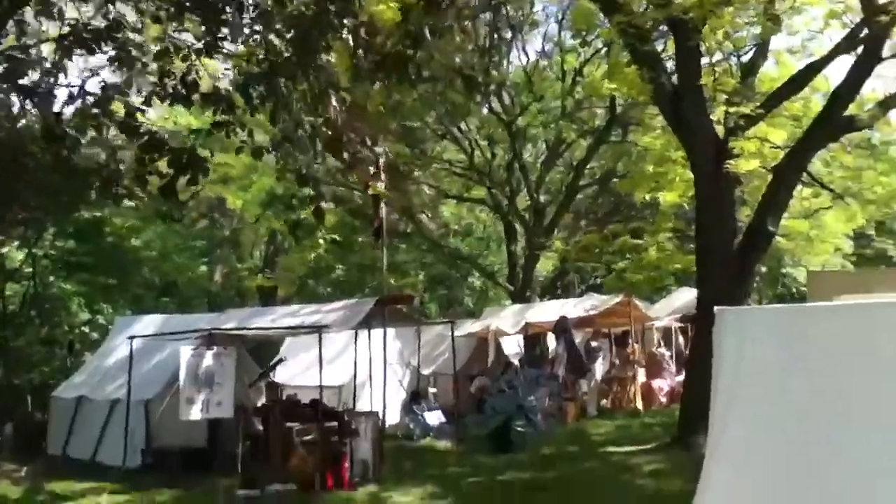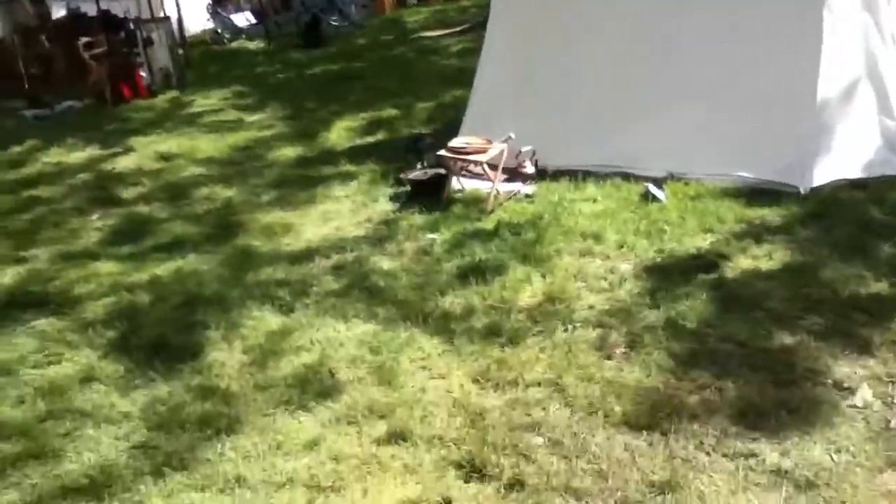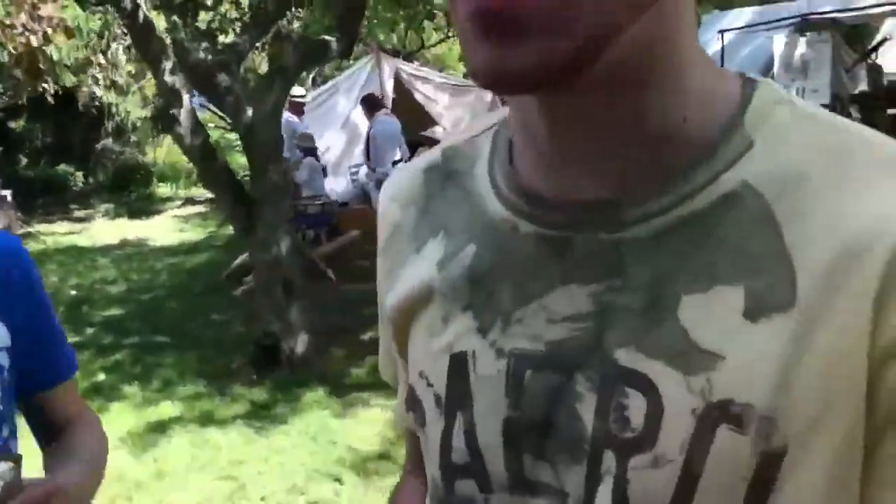Look, you see here — British flag right there. You can see all the cannons and everything, the kind of stuff we use. There's a nice little battle reenactment here. You guys can check it out in Stony Creek, Ontario, Hamilton, Canada.